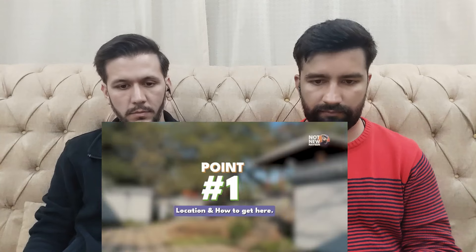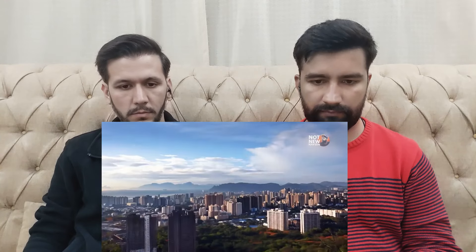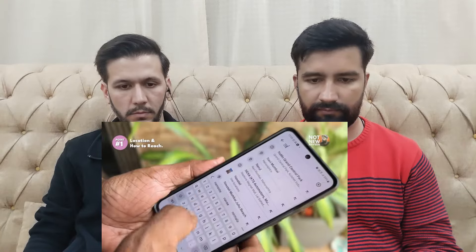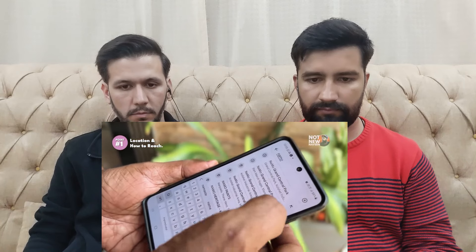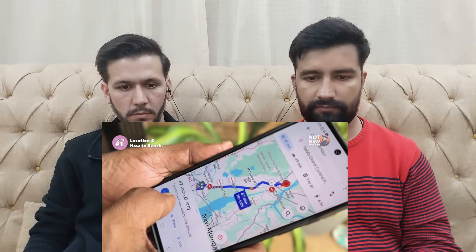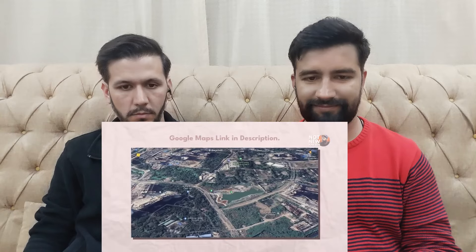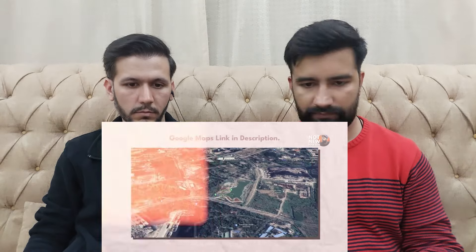Point No. 1: Location — How can you get here? This park is located on Thane's Kolshet Road. If you are using public transport, you can enter from Thane Railway Station and get local buses, autos, sharing autos and cabs. If you are in a private car or Ola/Uber, I have given the Google Maps location here which you can use.